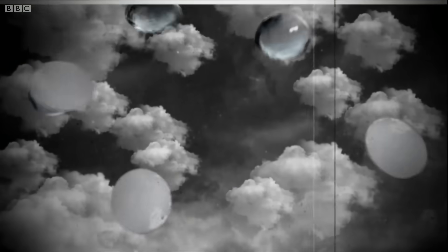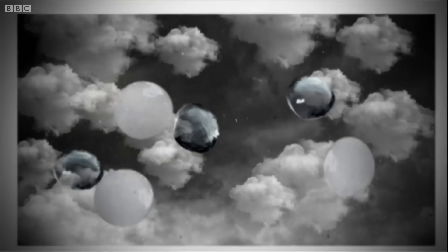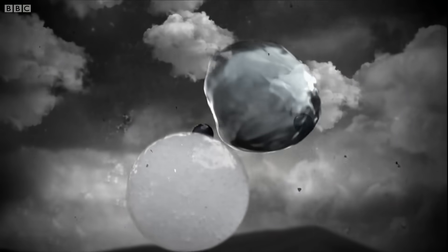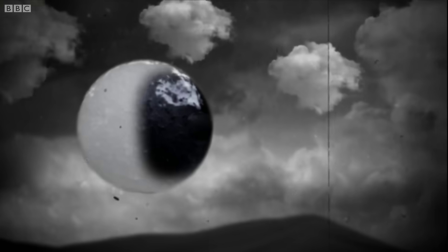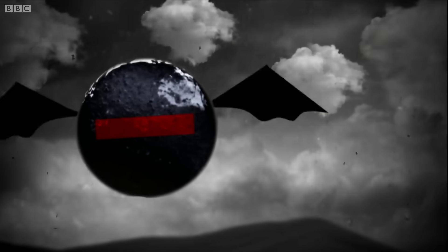The big issue, though, is that we don't fully understand how lightning actually forms. One of the leading theories is that in a storm, tiny ice crystals and lumps of hail are crashing against each other. This violence causes electrons on some of the rising ice crystals to break off and attach themselves to the heavier, falling hail. And because electrons are negative, the hail becomes negatively charged.